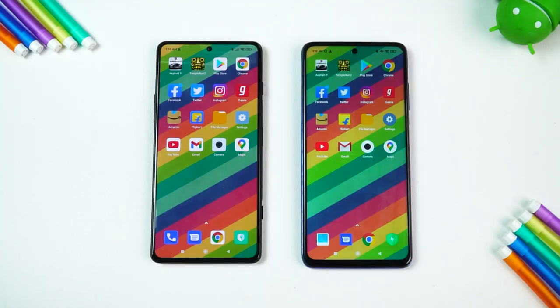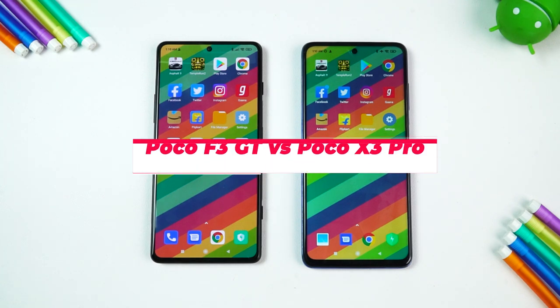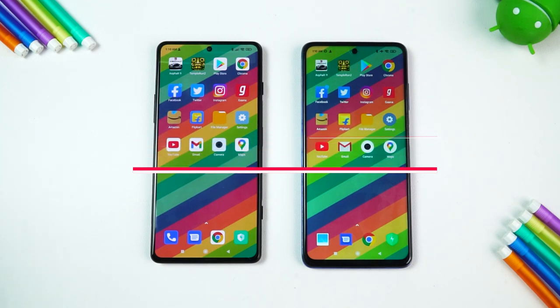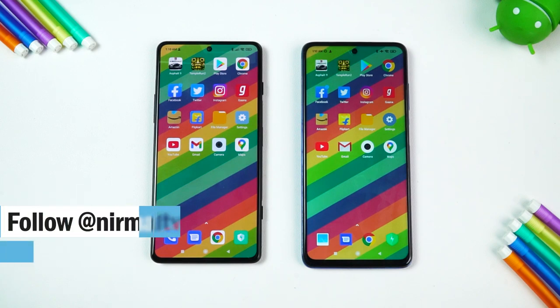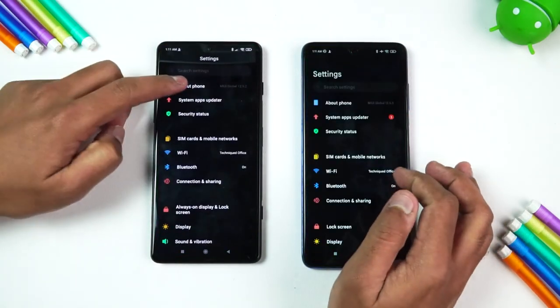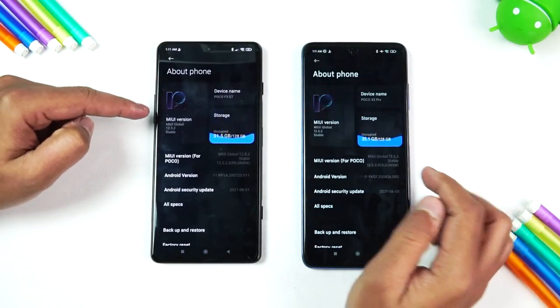Hello friends, welcome to Techniq. This is Normal here, and in this video we're going to do a quick speed test comparison of the newly launched Poco F3 GT with the Poco X3 Pro. The Poco X3 Pro is one of the really powerful sub-20K devices with the Qualcomm Snapdragon 860 chip, and we have the Dimensity 1200 chip on the Poco F3 GT. Let's go to the About settings.